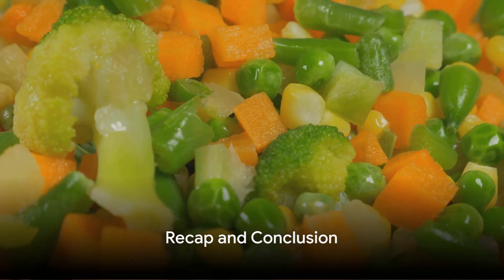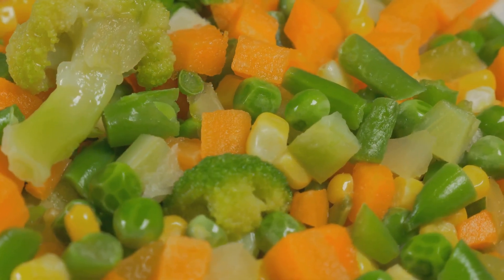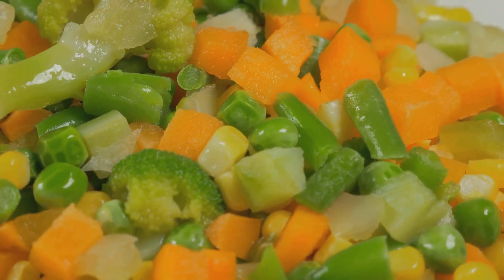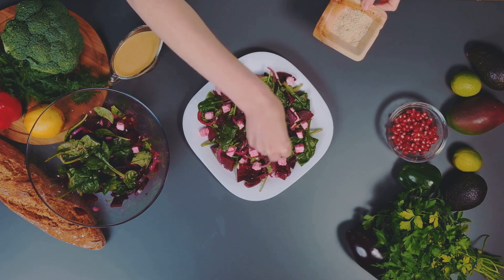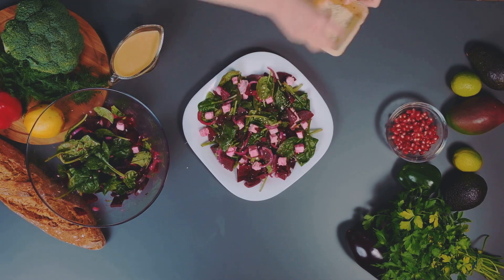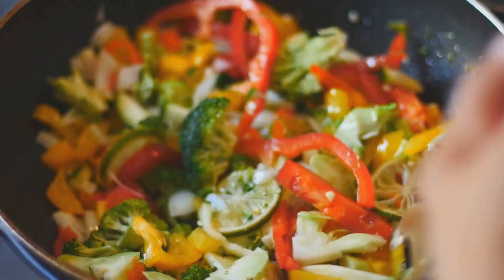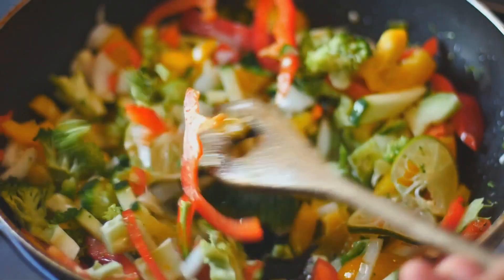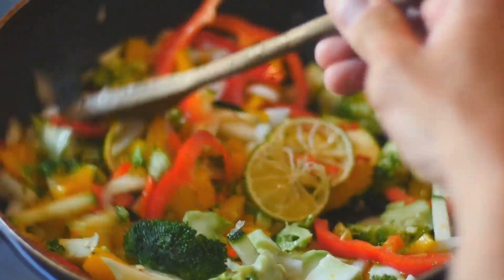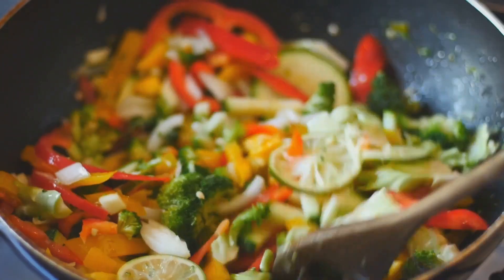So, we've just cooked up three healthy and budget-friendly meals in under an hour. Let's take a moment to savor this accomplishment and reflect on what we've done. We started off with a vibrant chickpea salad, packed with protein and fiber that won't break the bank. Remember how we tossed those crunchy chickpeas with fresh veggies and a zesty dressing? That's a salad that packs a punch. Then, we moved on to our colorful veggie stir-fry. The variety of vegetables we used not only added a spectrum of colors but also a wide array of vitamins and minerals. And by stir-frying them, we ensured that they retained their crunch and nutritional value.